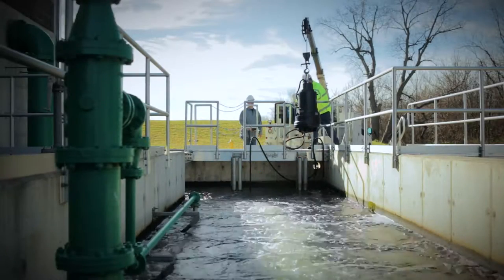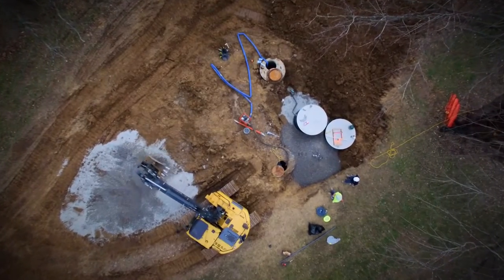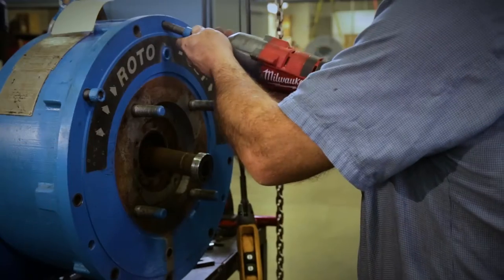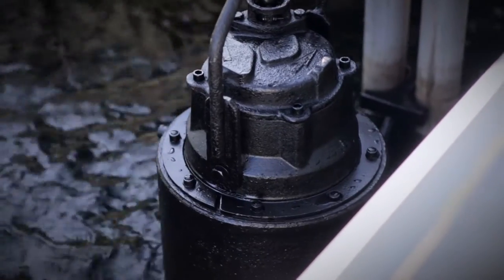At Fluid Equipment, our mission is to keep you one step ahead with the best service in the industry. From initial field installation to controls, Fluid Equipment has the technical expertise to service every part of the water treatment process.